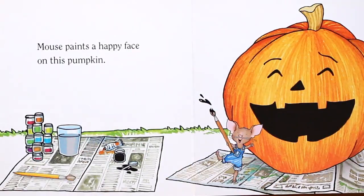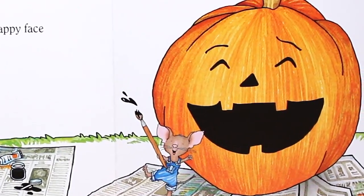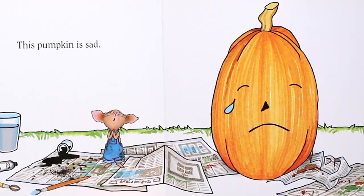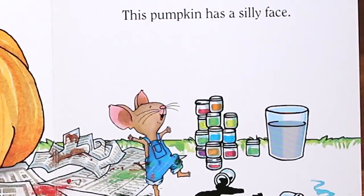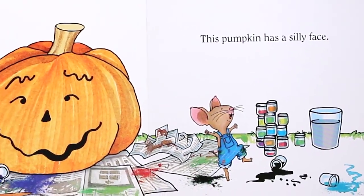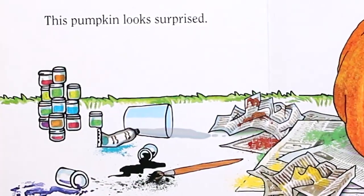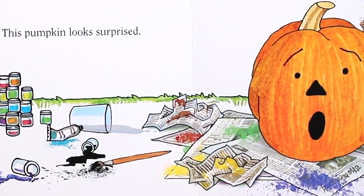Mouse paints a happy face on this pumpkin. This pumpkin is sad. This pumpkin has a silly face. This pumpkin looks surprised.